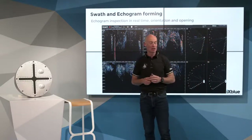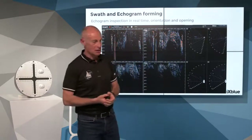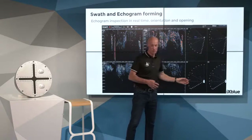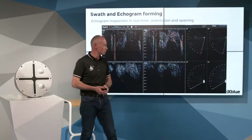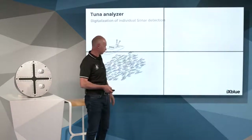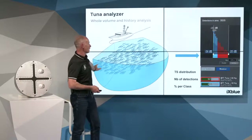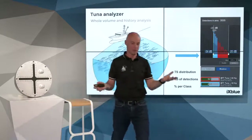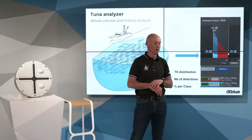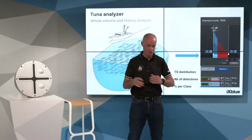Last question: how much time is needed to evaluate tuna quantity? Depending on range and sound propagation velocity in water, the whole volume at 200-meter distance is taken into account in about 2 seconds. It is very fast and provides the skipper with a real figure of the shoal behavior and quantity — essentially in real time.